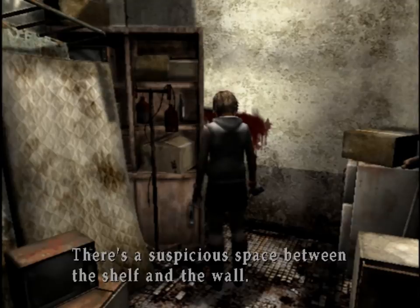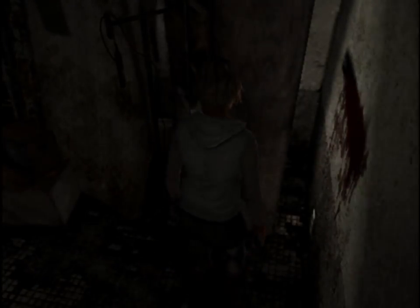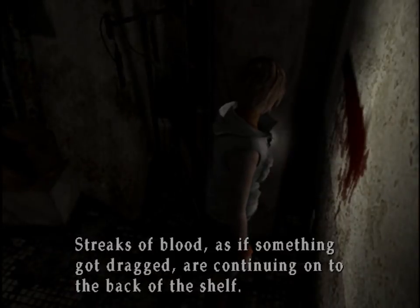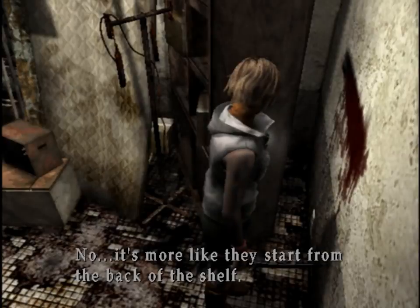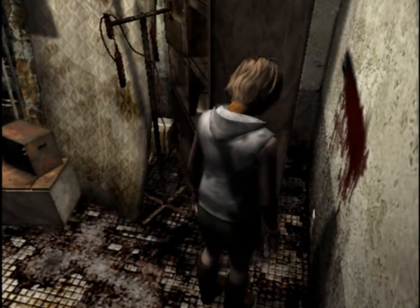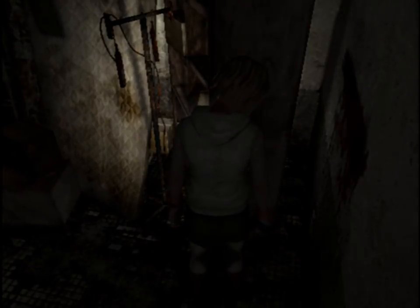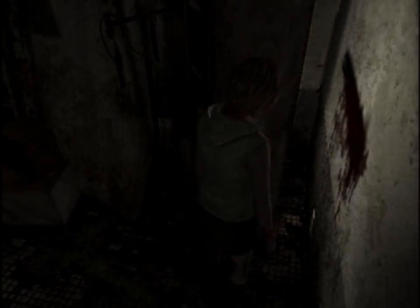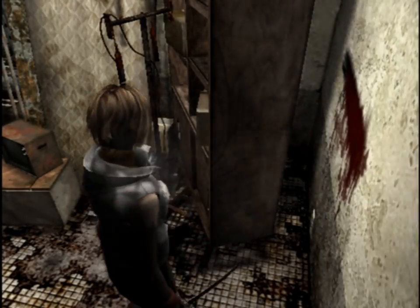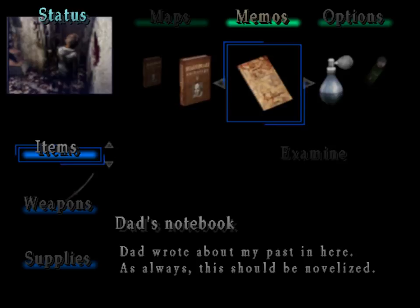What the fuck is this about? There's a suspicious space between the shelf and the wall, but I can't squeeze into there. And there's no way I can move the shelf either. Streaks of blood as if something got dragged are continuing onto the back of the shelf — or more like they start from the back of the shelf. Is there something I can do here? They can't squeeze through, they can't move the shelf. Then I guess there isn't anything I can do. I have perfume.